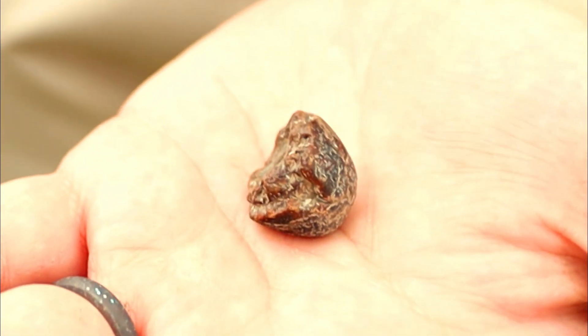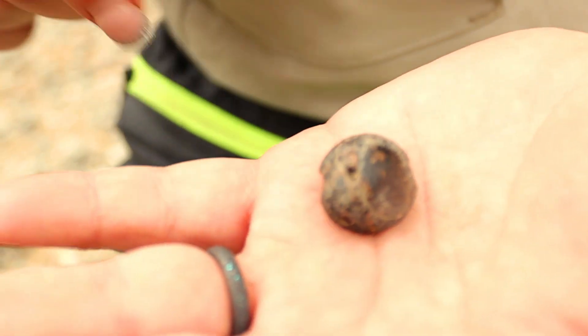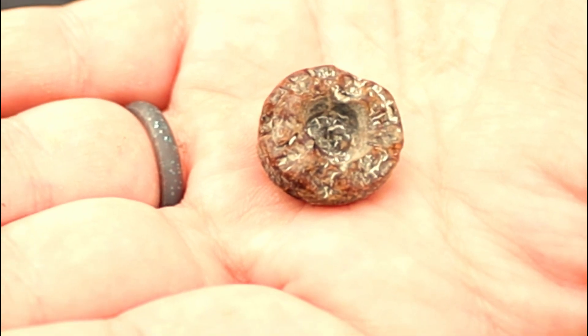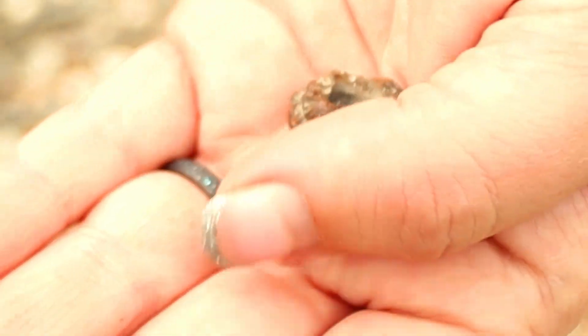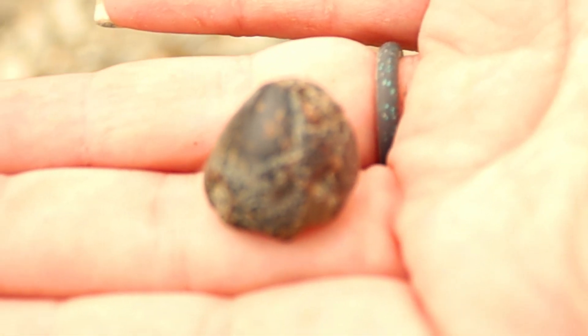Just found my very first ever Globidens Mosasaur tooth. I am ecstatic about this find. This species of Mosasaur lived prior to the species of Mosasaur tooth that I found earlier — about 66 to 89 million years ago. This is so cool and super rare to find here.